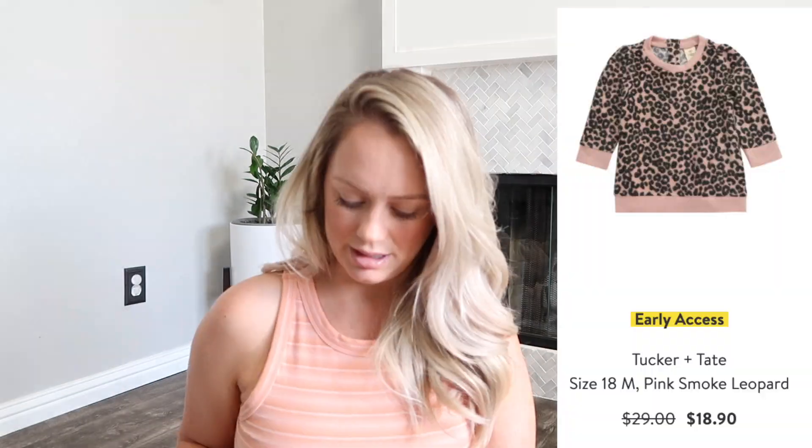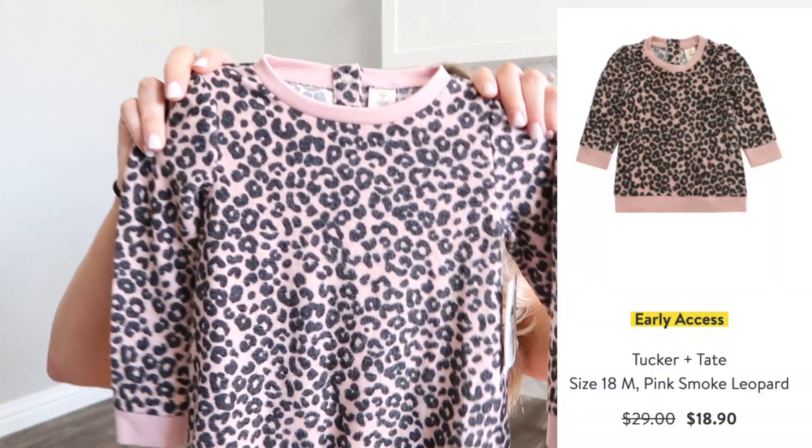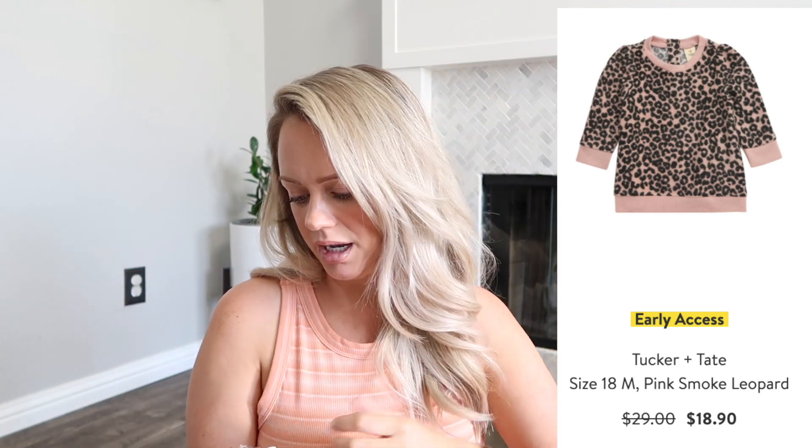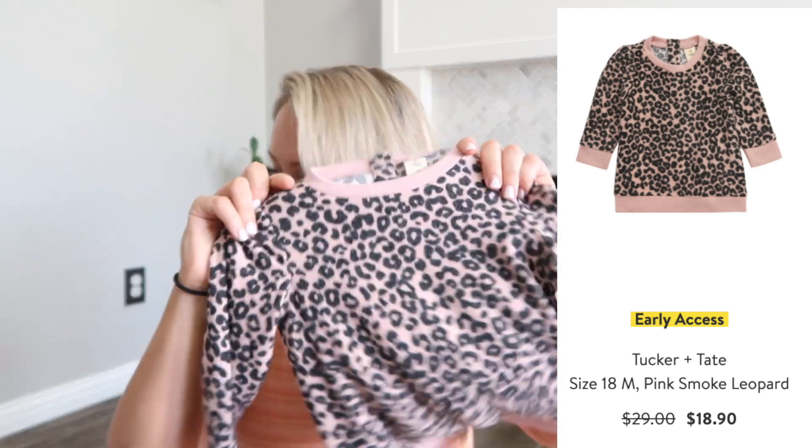I did get that in store. I also got this for Kennedy in store — it's super soft and fuzzy. I got it in the 18-month size just because it doesn't really get cold here for a while, and I want it to still fit her when it actually does cool down. This was super cute — I think I'm going to get her some moto leggings to wear along with it.